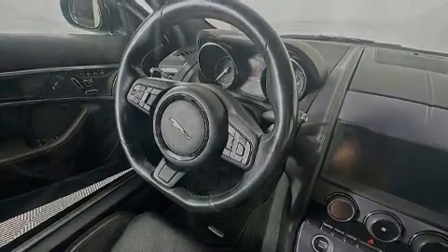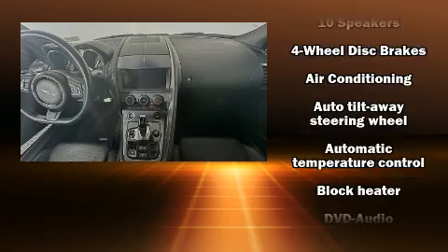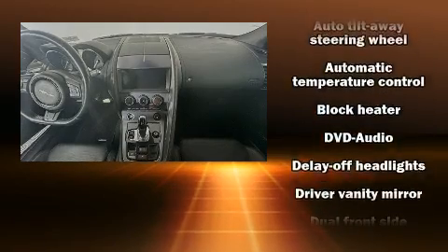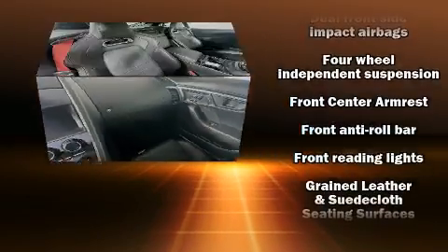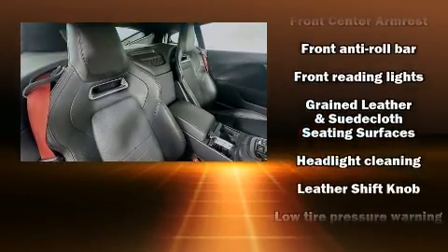Jaguar prioritized fit and finish as evidenced by leather upholstery, a trip computer, an automatic dimming rearview mirror, a headlight cleaning system, heated door mirrors, and cruise control.